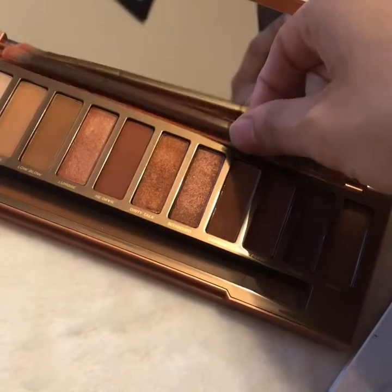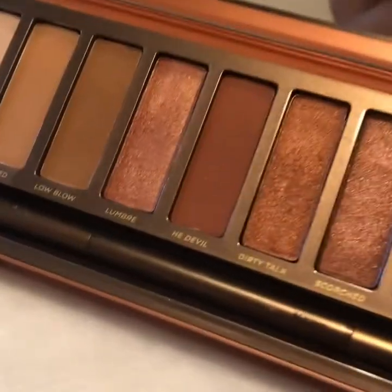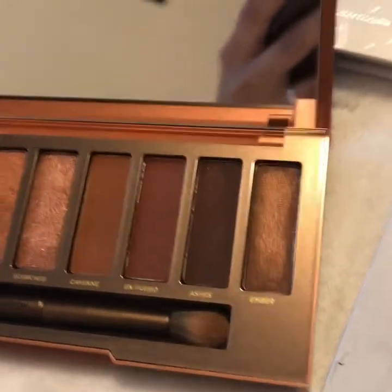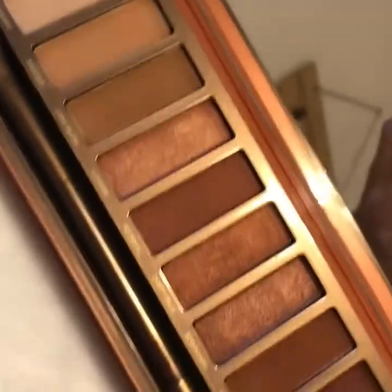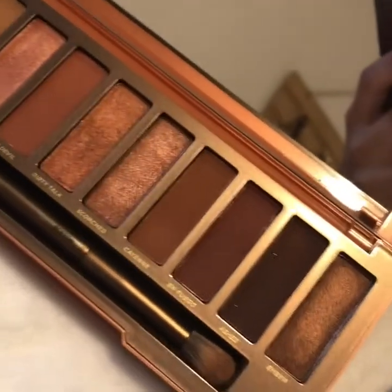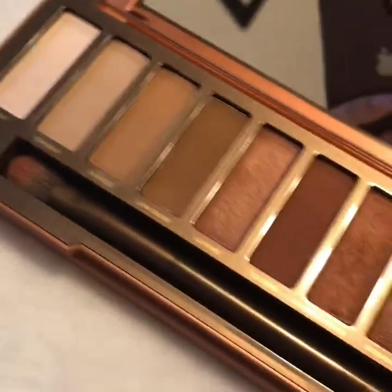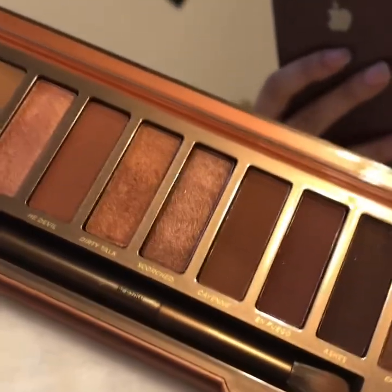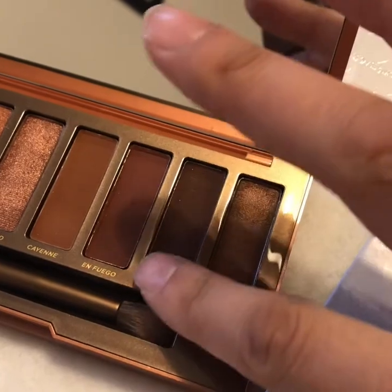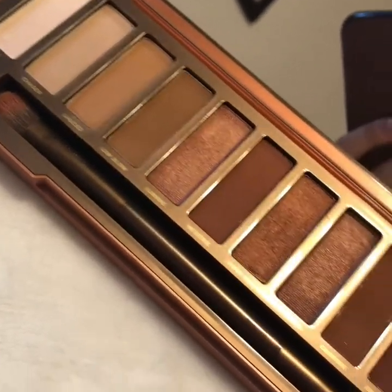The next palette I don't really grab is the beautiful Urban Decay Naked Heat — and it really is beautiful. My boyfriend bought this for me on our dating anniversary; he went into Macy's all by himself and bought it. I couldn't believe it because it's expensive, but for some reason I just never want to grab it. It might be because it's bulky, or because I don't care for how the pans are arranged in a rectangle.